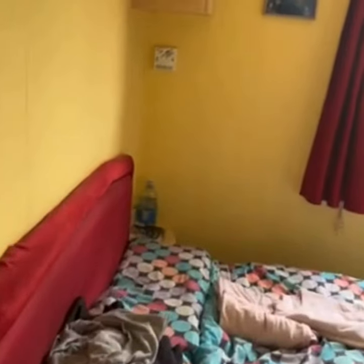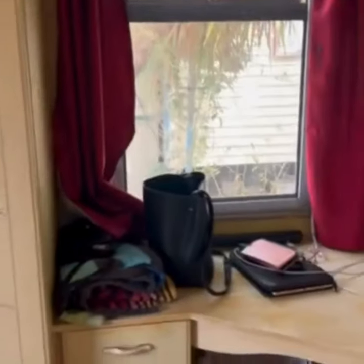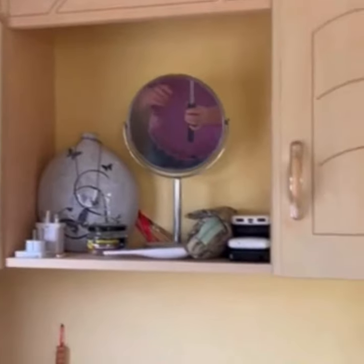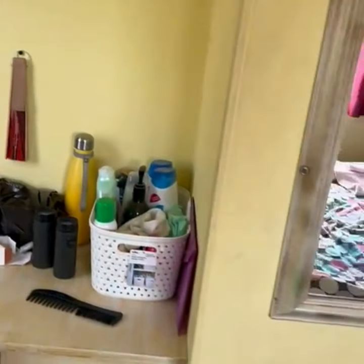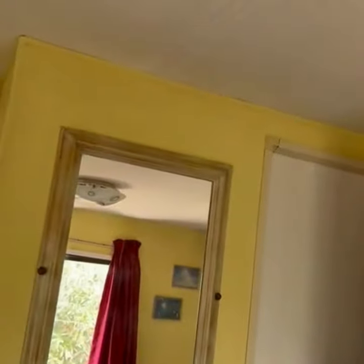And this is our room. Nice double wardrobe. Vanity table. That's dad over there. I can hear the bird running across the roof.